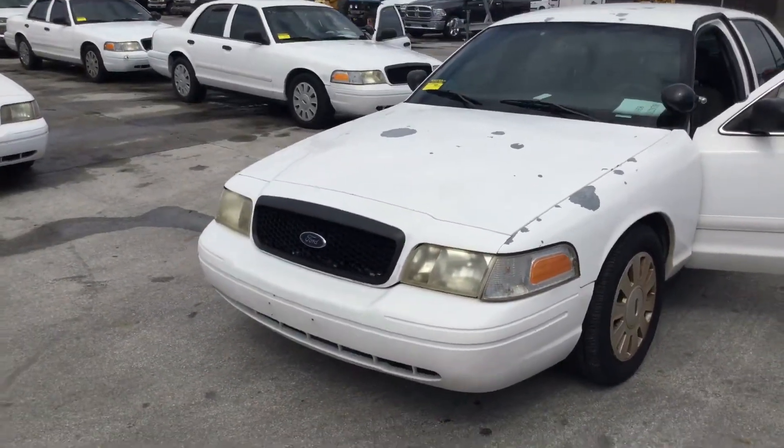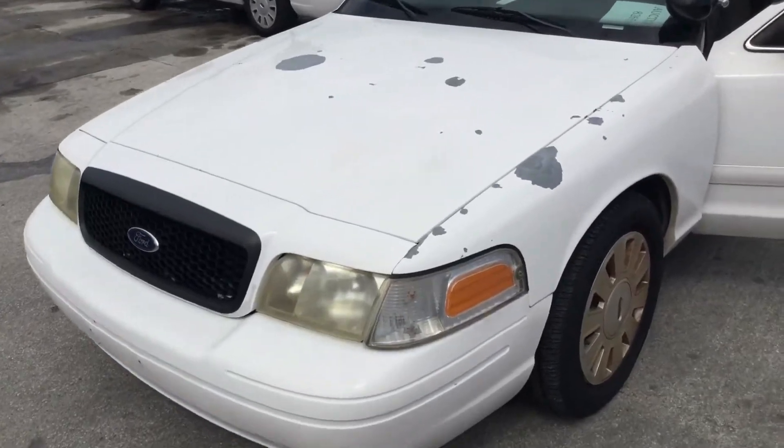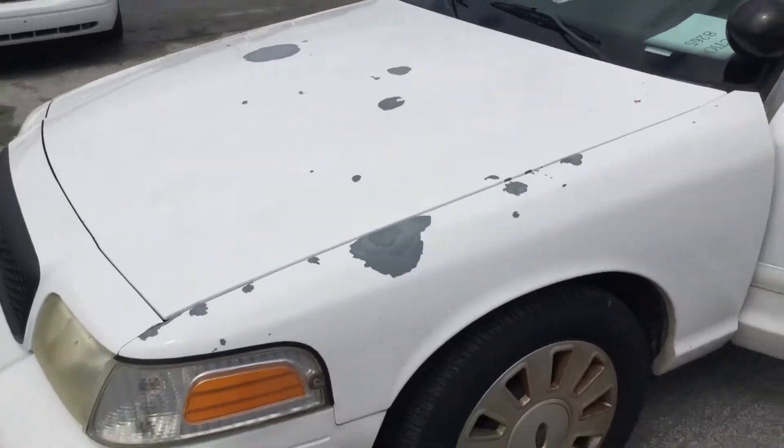Body is straight. Headlights are dull. Paint is peeling. It's got the four hubcaps.